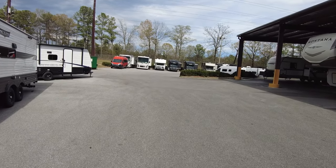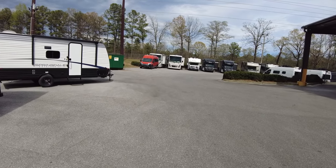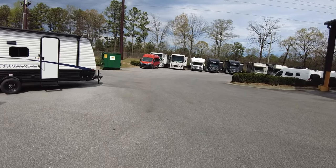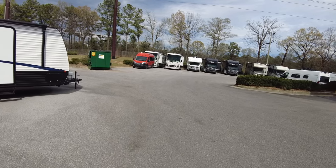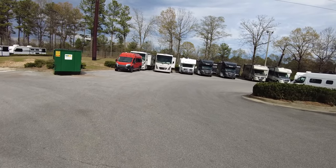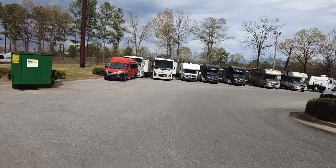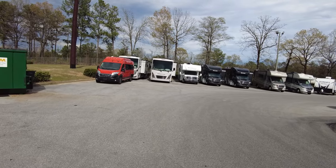Wondering how much harder it is to tow with a flat front versus a domed front. Anyone out there towing a travel trailer — is the angled front better than flat for aerodynamics? Rockwoods have a flat front.